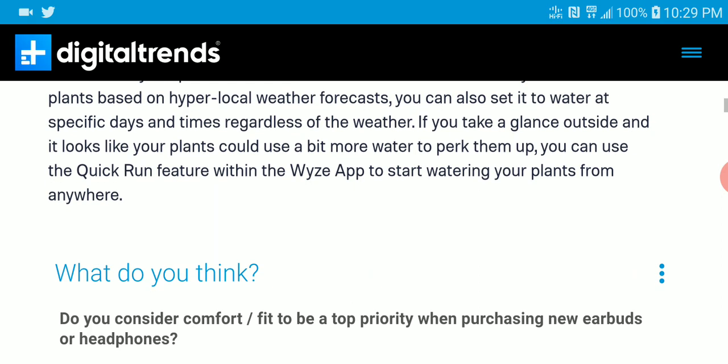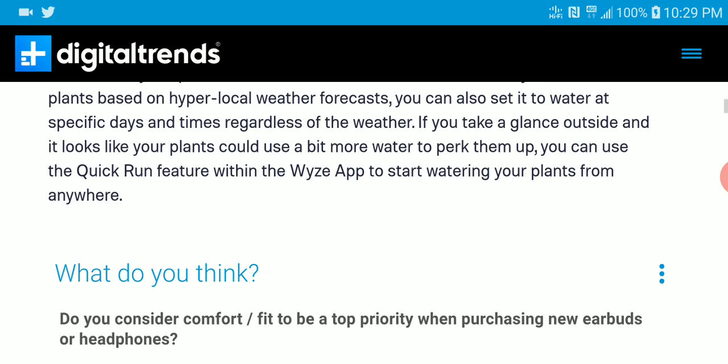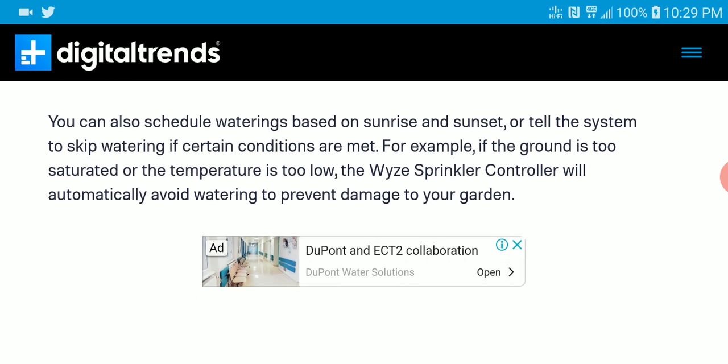It's also able to be set to specific days and times regardless of the weather. It takes a look outside and checks whether your plants are lacking water — it's almost like a robot system, but not fully automated. You can set it up to work however you'd like.